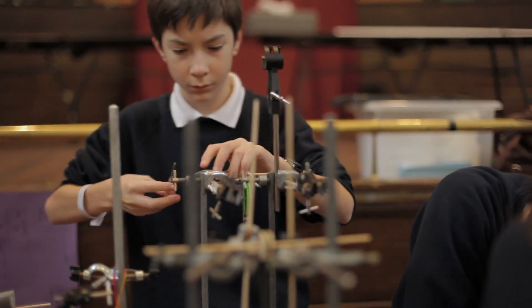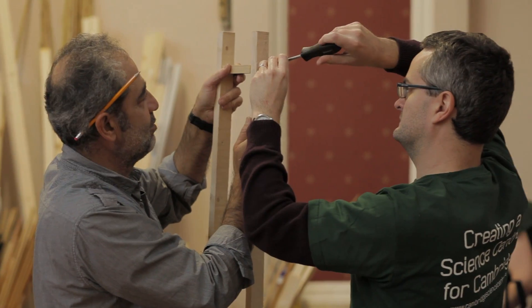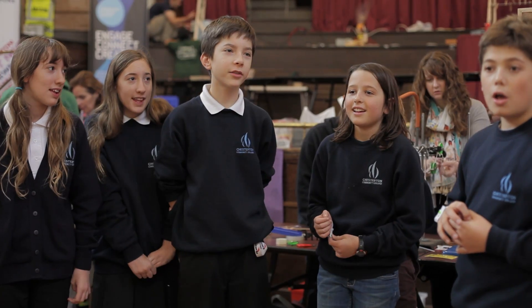There are sort of engineering and technology type aspects. I think they wouldn't necessarily have developed interest in those sorts of things — it's all knowledge that you would need. It's definitely got me a lot more interested in science. Oh, this is great fun.